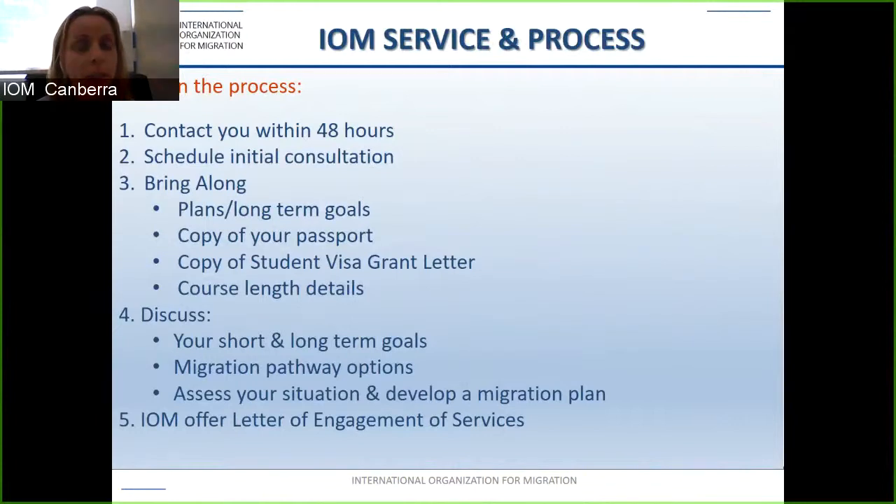IOM's services and process: contact IOM via email, and they will contact you back within 48 hours. IOM will schedule an initial consultation — there is a charge for this, but should you choose to lodge a visa application with IOM, that charge is absorbed into the professional fees. Bring along your plans and goals, a copy of your passport, your student visa grant letter, and course length details. IOM will discuss your short and long-term goals, assess your situation, and develop a migration plan. If your documents meet the criteria and you are happy to proceed, IOM will offer a letter of engagement of services.